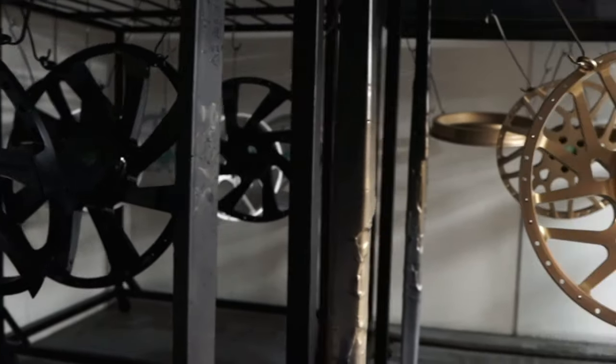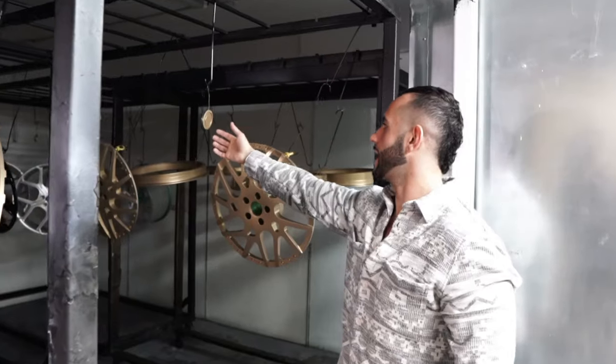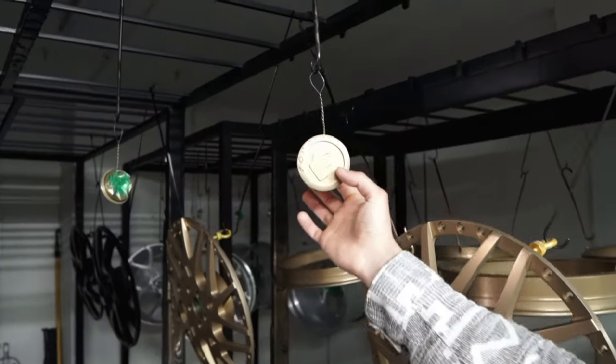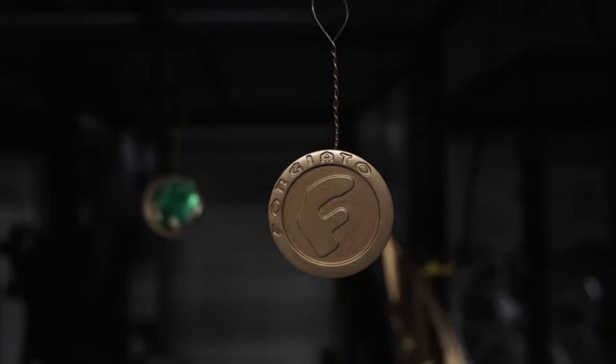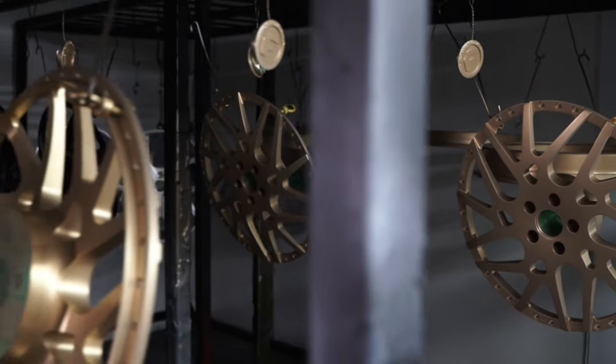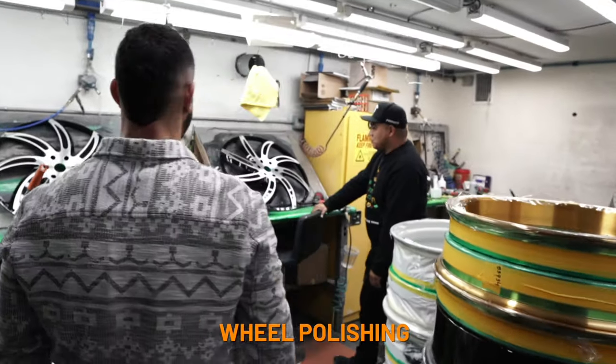Over here you can see we've got this gold metallic finish as well. Even the caps are also powder coated and fresh out of the oven — that nice metallic gold. And what we've got going on in here is where we polish and finish it.